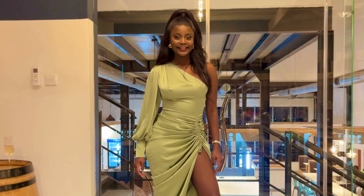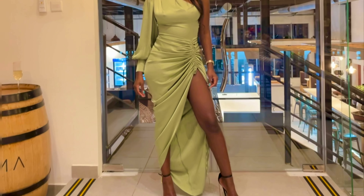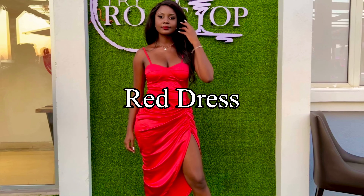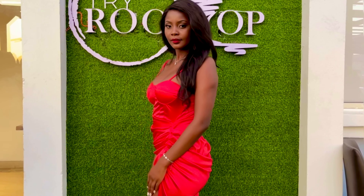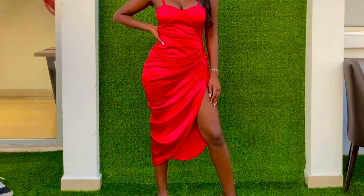Vibrant and eye-catching, the lime green dress adds a fun and lively touch to a Labor Day celebration, symbolizing freshness and new beginnings. Red is bold and energetic, perfect for making a strong statement — it represents strength and passion, fitting for a day that celebrates workers' contributions.